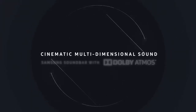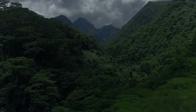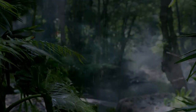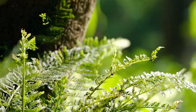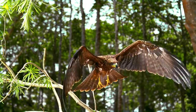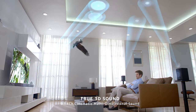Cinematic Multidimensional Sound — Samsung Soundbar with Dolby Atmos. Samsung Soundbar with Dolby Atmos technology puts you in the middle of the action with incredible sound that flows around and above you.